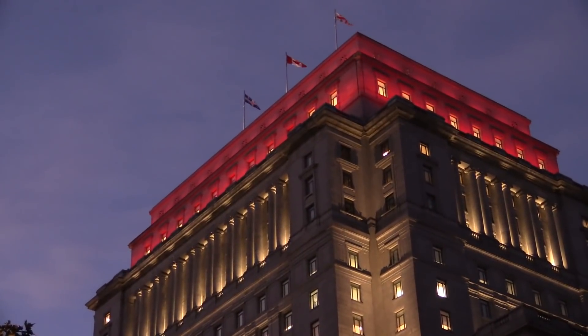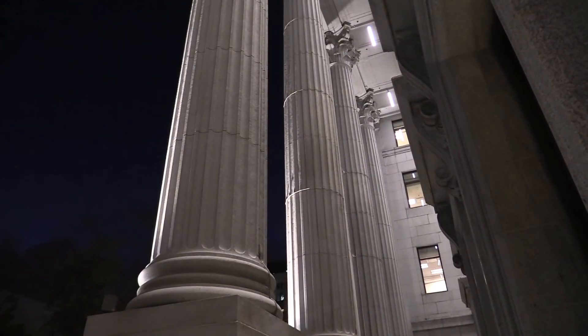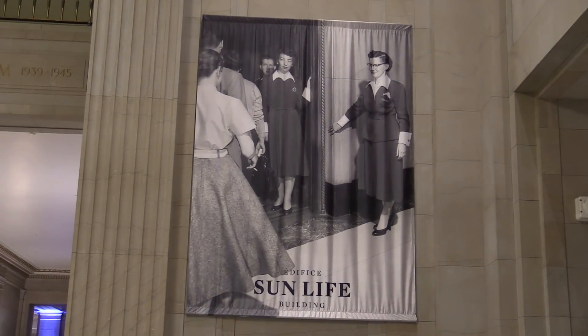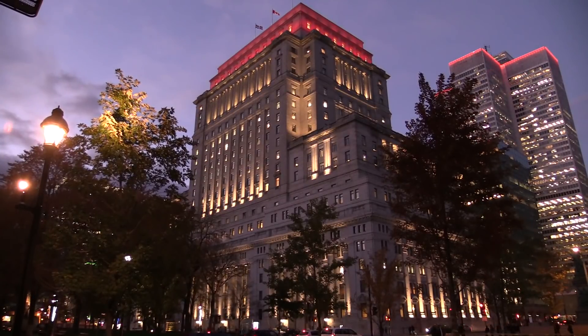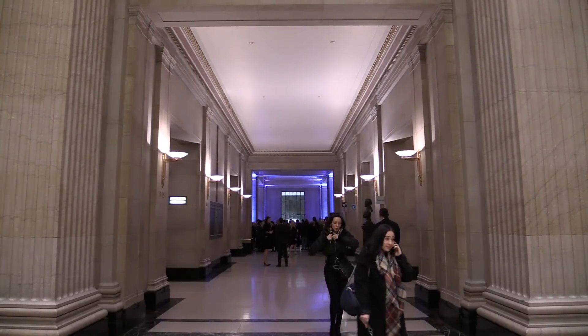The 1920s were very prosperous, and so they went and built further north as well as further up. At this point, we now have a 26-story tower, which is incredibly imposing for the time. Not only was it the tallest building in Canada, but it was also the biggest building in the entire British Empire.